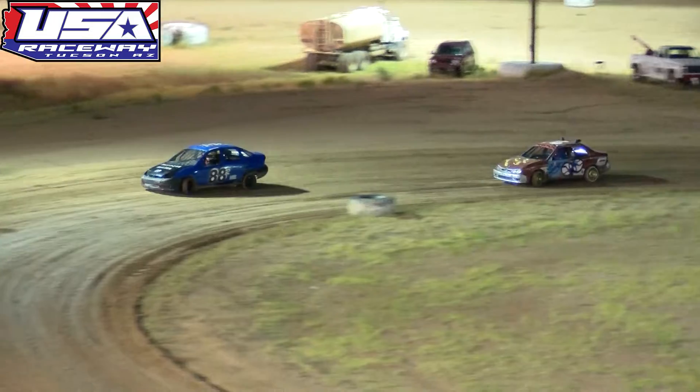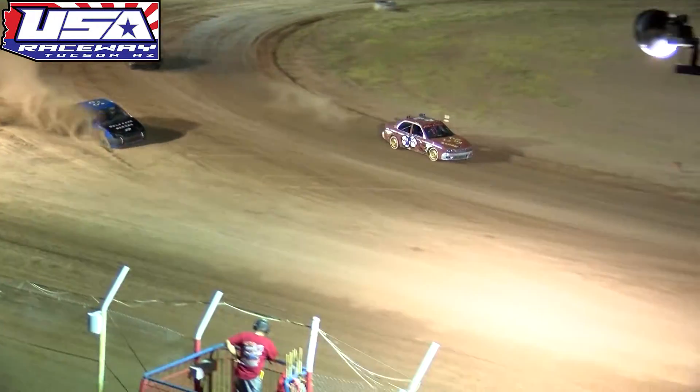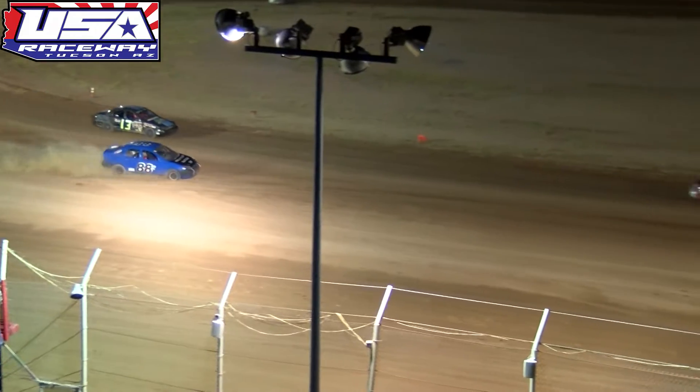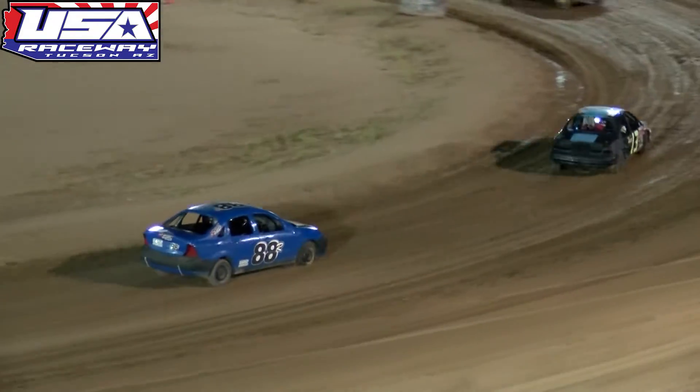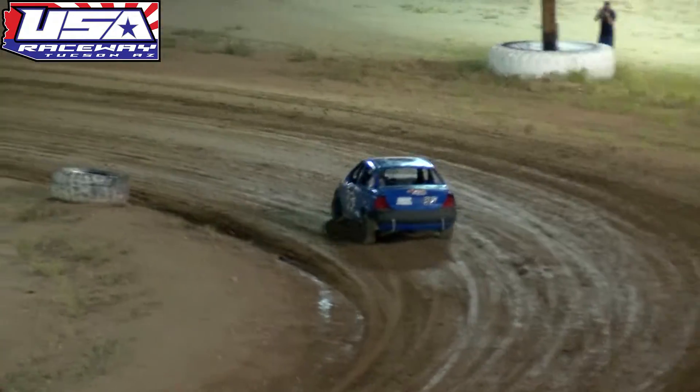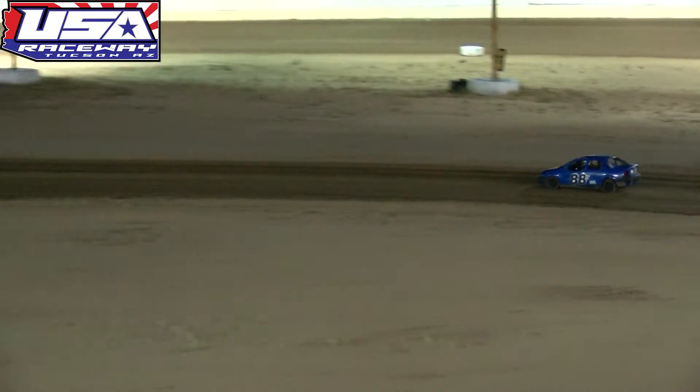Ramirez has about a two-car length advantage over Olds. Olds is going to take to the bottom side as Ramirez's car pushes up the racetrack. He's going to wash all the way off the track right now, bringing up the dust — right front flat for the 88R Ramirez out there on the racetrack. Not too sure if they're running over spike strips or what, but we've got three flats the last three races.